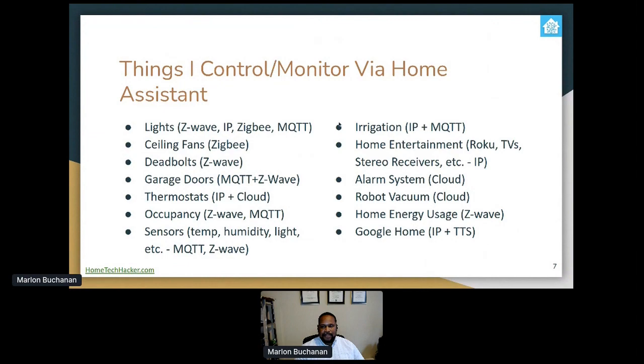Let's talk about some of the things I control and monitor via Home Assistant. There's lights of different types, ceiling fans, deadbolts, garage doors, thermostats, occupancy sensors, and multi-sensors which do temperature, humidity, light, et cetera. I've integrated our irrigation controller, our home entertainment system — AV receivers, Roku, and TVs all integrate in — an alarm system, robot vacuum, and our home energy monitor. We also have Google Home and a couple of Echo Dots.